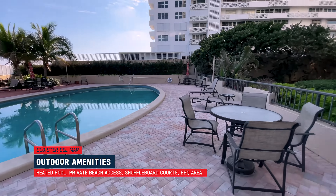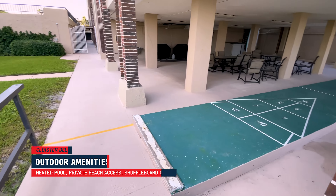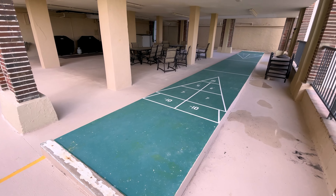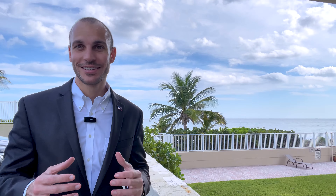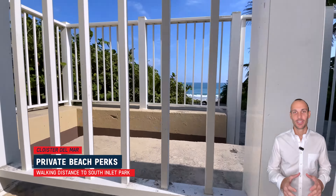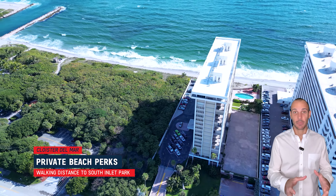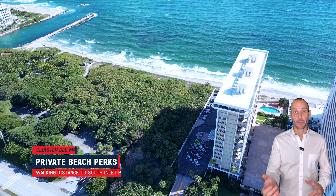The condo association's property is nicely landscaped and clean with a decent amount of guest parking out front. The pool area is right on the beach, and the building also offers shuffleboard, a picnic area, and a place to grill. This building is right next to South Inlet Park, so you can walk right out of your building and stay on your private beach or walk a little bit north and enjoy South Inlet Park and watch the boats come in through the inlet.